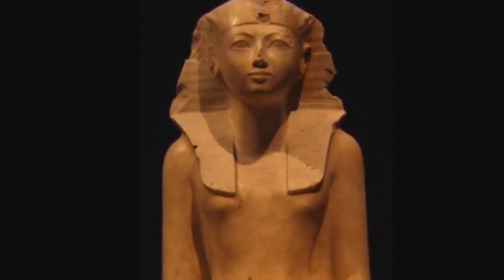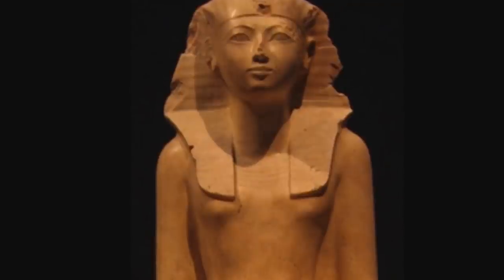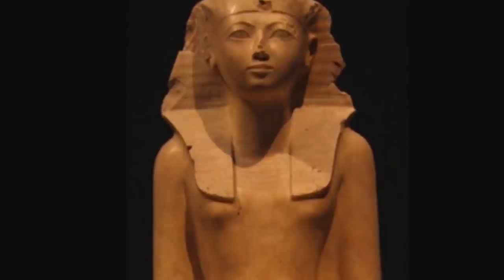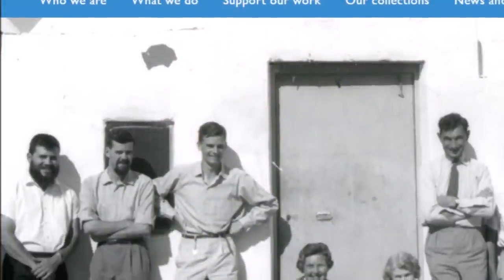Other rulers of the 18th Dynasty included the Thutmosids, Amenhotep III, Akhenaten, and King Tut, among others — a pretty famous time period from ancient Egypt when some of the most impressive temples were built. Hatshepsut declared herself ruler of Egypt when she was 22 years old. She was the second female to do so. She has a famous mortuary temple in the Valley of the Kings — a pretty interesting story I've talked about before, and maybe I'll do another video on her.